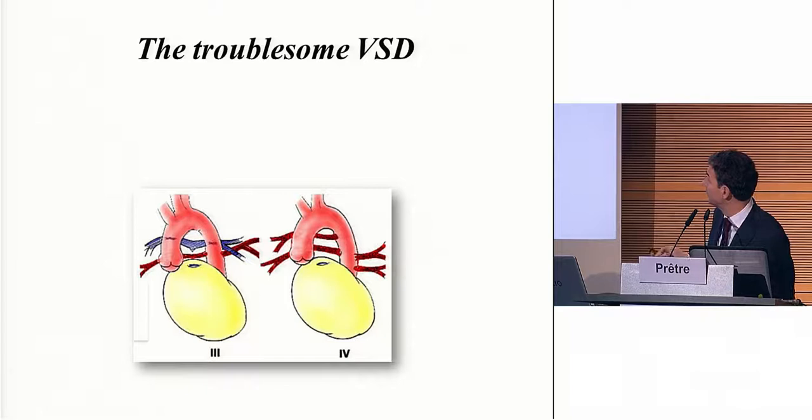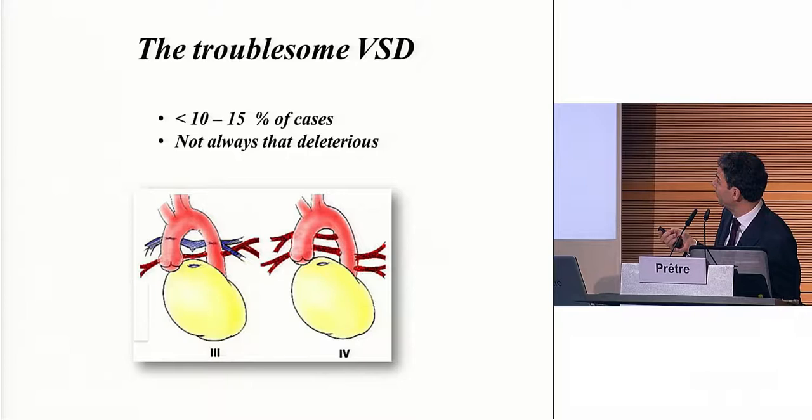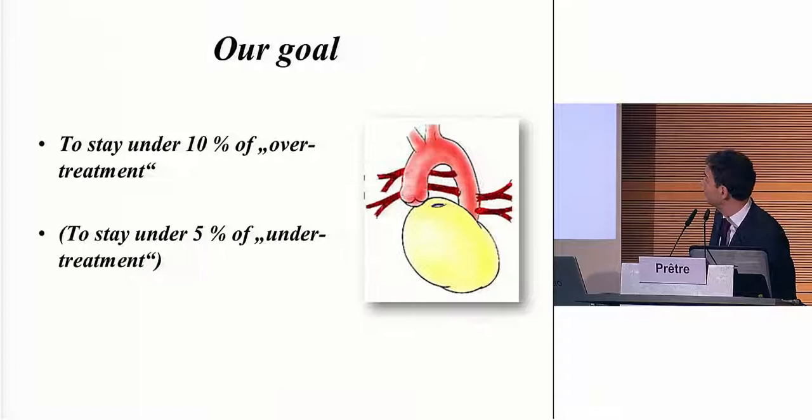The troublesome VSD still occurs in 10 to 15% of these cases — we're talking of stage three and four, not the first ones. But if you make a mistake, it's not always that deleterious if you follow them and react at the right time. Our goal is to stay under 10% over-treatment — that is, you close a VSD which you should not have closed — and stay under 5% under-treatment — that is, you leave a VSD open which you could have closed. Obviously you do better if you leave it open for the post-operative period, but mid- and long-term you will pay a hard price. This is why I'm a little more aggressive to close those VSDs and see what happens.